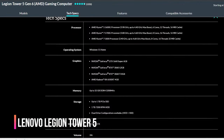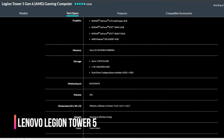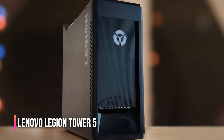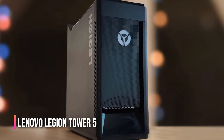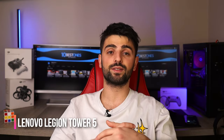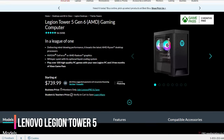The Lenovo Legion Tower 5 is another perfect choice for an affordable gaming computer that doesn't skimp on specs. With a generous 32 gigabytes of RAM, this tower PC can handle demanding games as well as heavy-duty software. The 512 gigabyte SSD and 1 terabyte HDD let you store all your favorite games without worrying about running out of space.